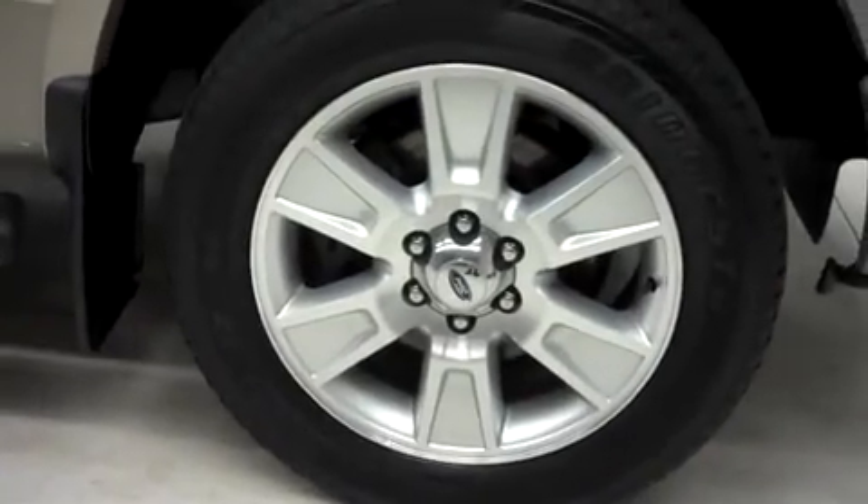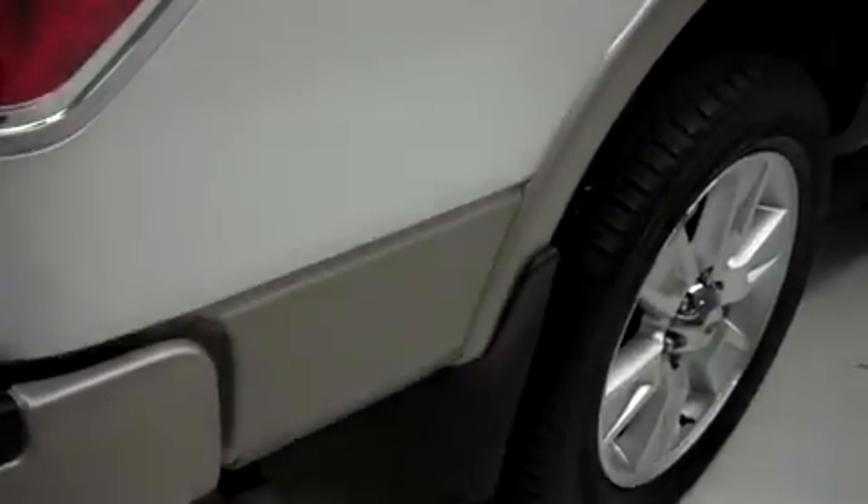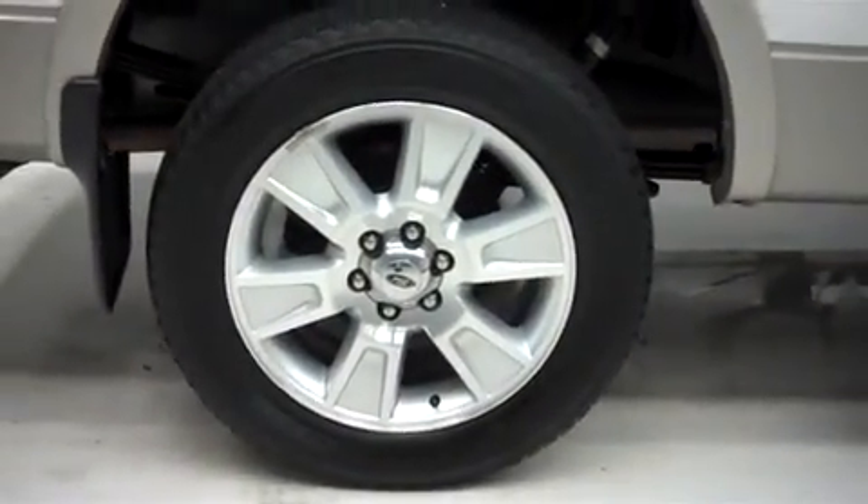It has 20 inch factory alloy wheels riding on Bridgestone Dueler HL Alenza tires. Looking along the passenger side, there are no dings or dents. It has the same Bridgestone tires in the back. The underbody and frame are clean and there is no curb wear or corrosion on the wheels.